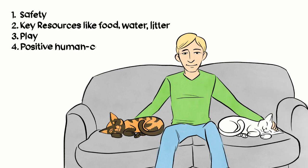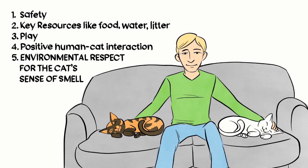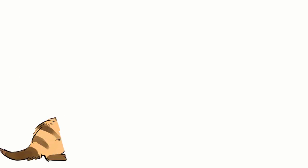In fact, smell is so important to cats that veterinarians believe understanding how cats use smells is one of the top five things owners should know when creating a healthy feline environment.